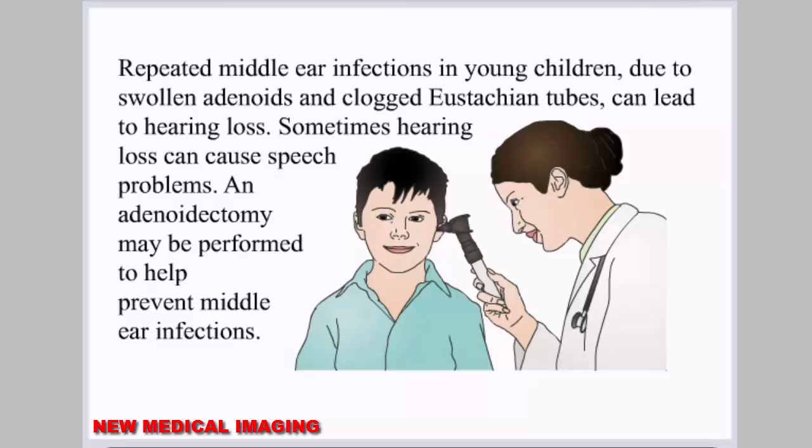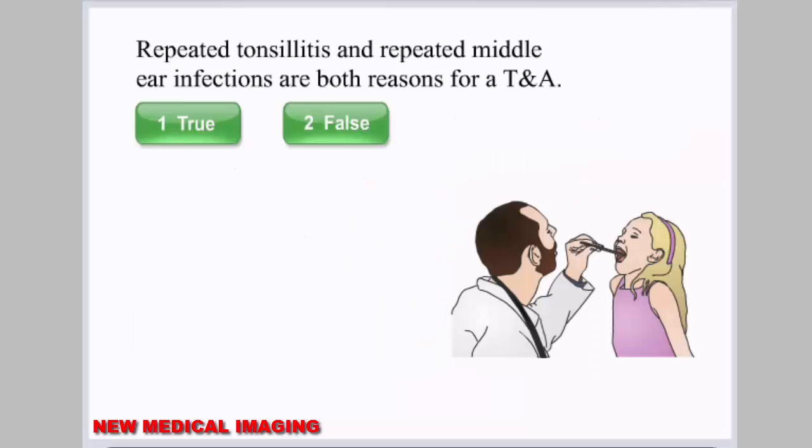Repeated middle ear infections in young children due to swollen adenoids and clogged eustachian tubes can lead to hearing loss. Sometimes hearing loss can cause speech problems. An adenoidectomy may be performed to help prevent middle ear infections. Repeated tonsillitis and repeated middle ear infections are both reasons for a TNA.